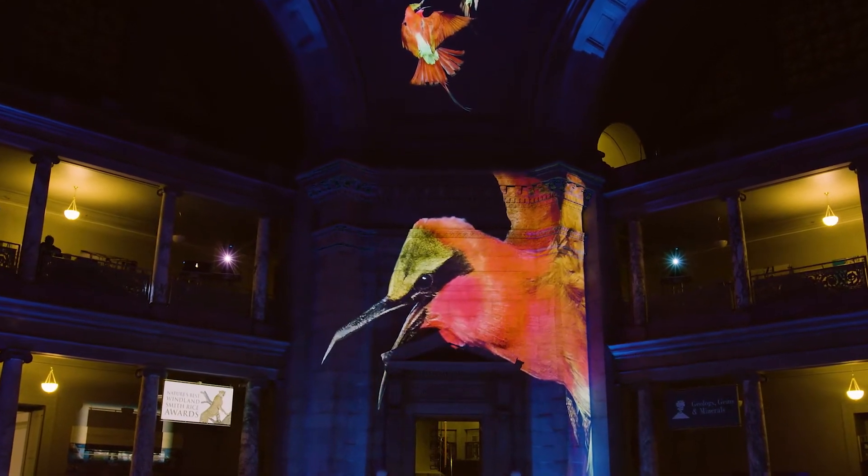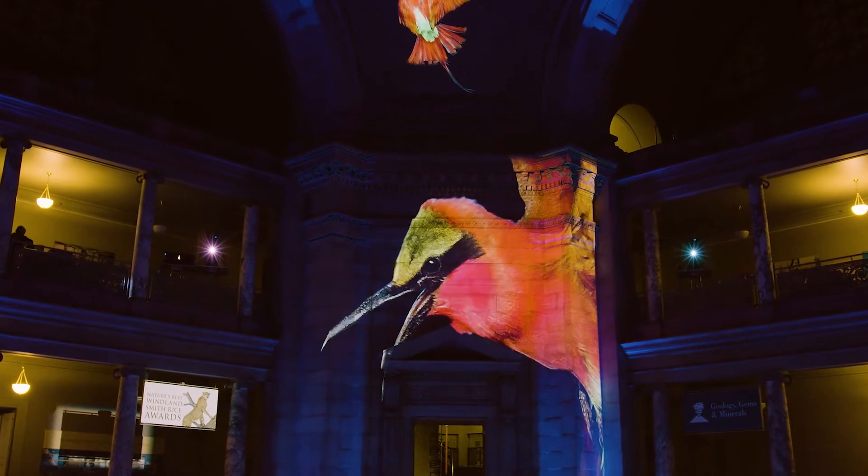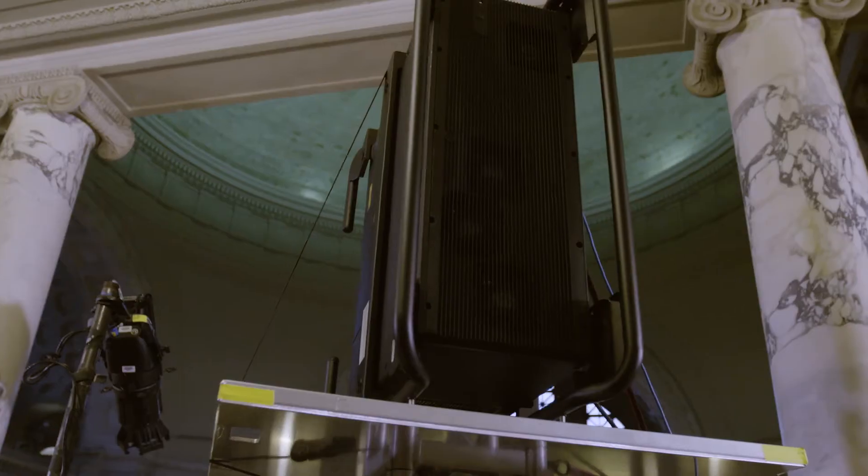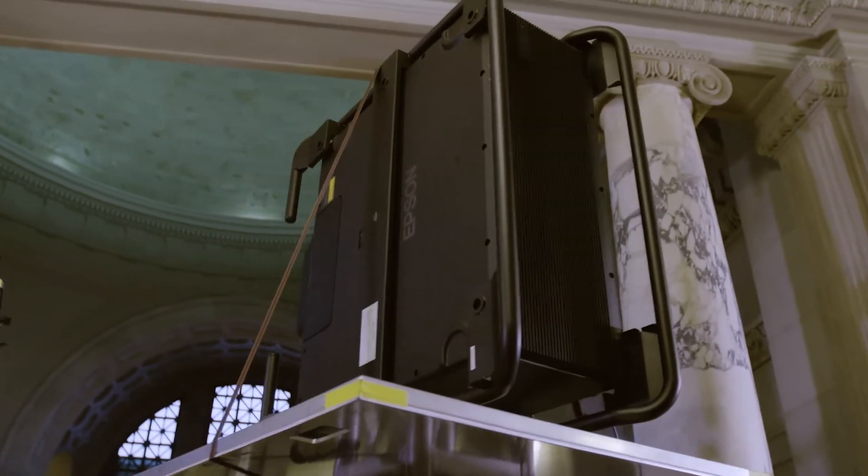One of the really cool things about Epson projectors are their design, their form factor — literally the way they look. They're really sleek and slim, but you also realize when you install these projectors that their slim form factor actually enables you to mount them in low ceiling situations where you can still get a projector placed.